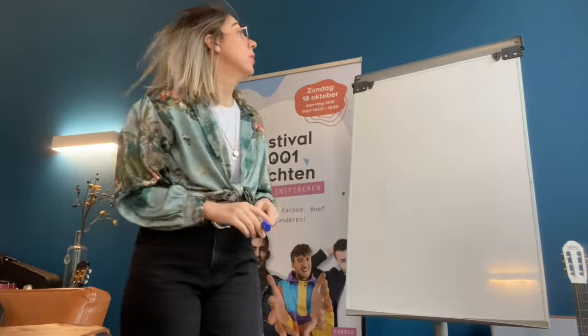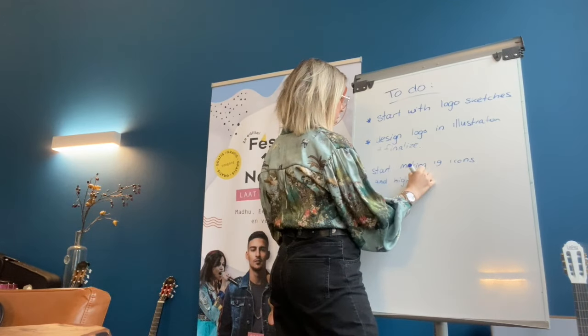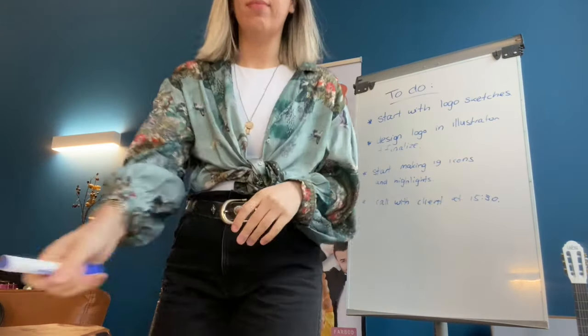Once I settle down, the first thing I do is check my emails. Then I will write down my to-do list for the day, and I like to do that by writing on my whiteboard. Right now I know what to do, so let's get started!